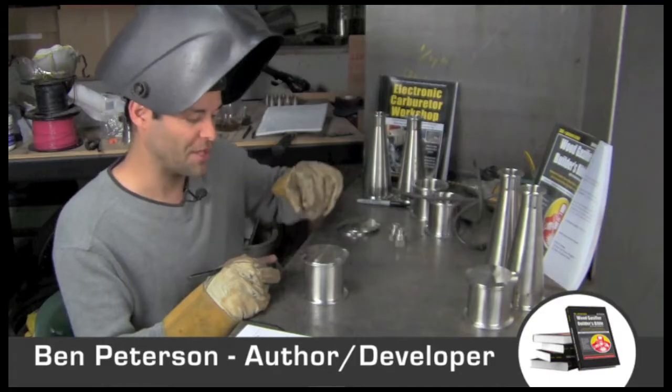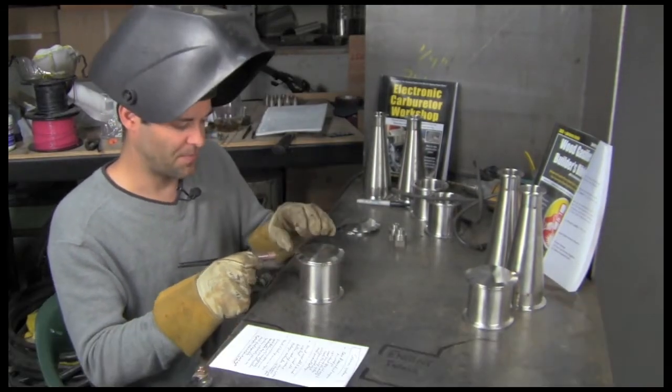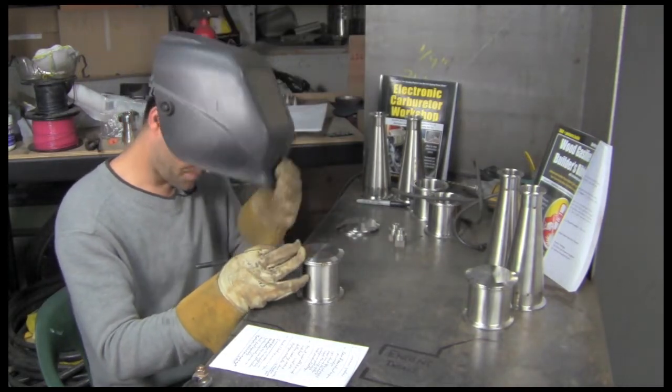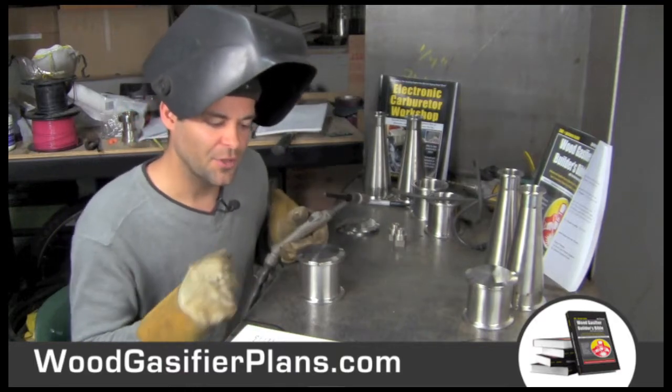Hey guys, welcome to video 7 of the Wood Gas Crash Course. Today we're going to answer your common questions and wrap the whole thing up. I hope you got some good value from this and learned the gist of things in a hurry.